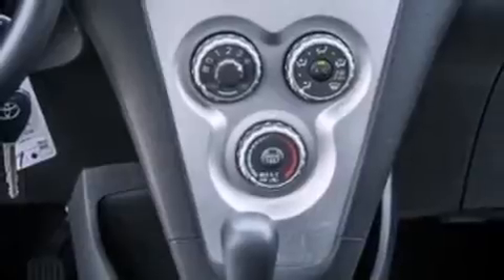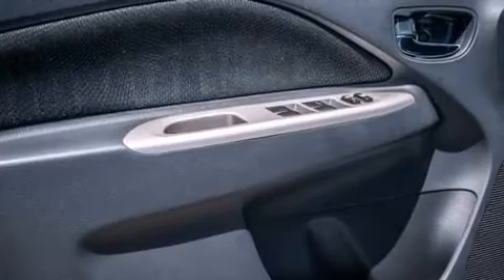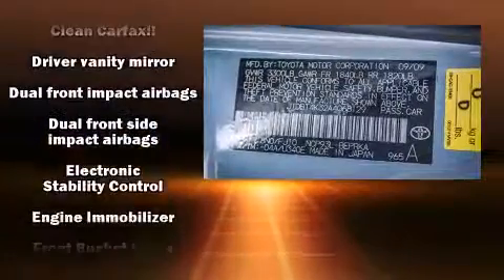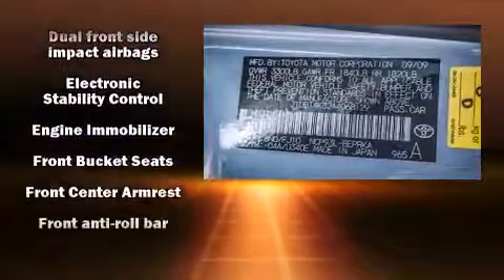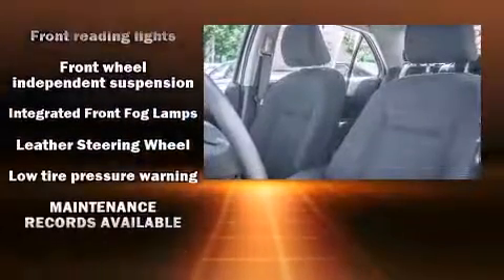Toyota also prioritized safety and security by including head curtain airbags, front and side impact airbags, traction control, brake assist, and ABS brakes. Various mechanical systems are monitored by electronic stability control, keeping you on your intended path.